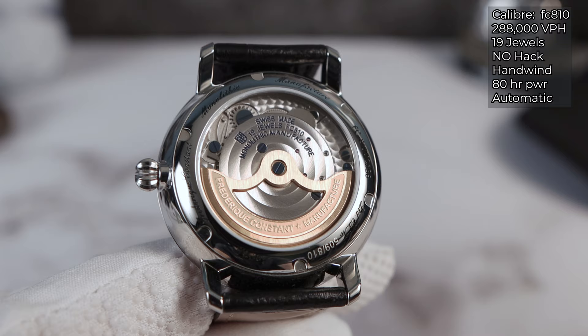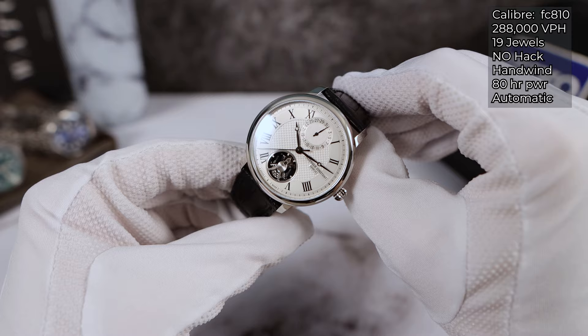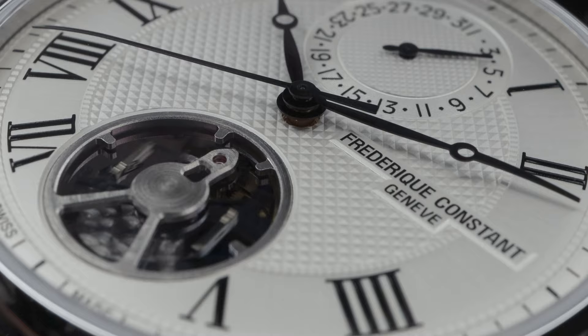There you can see the FC 810 in all its glory with perlage work, Côtes de Genève, 19 jewels, and 80 hours of power reserve. The mainspring is the same length as a 38-hour normal movement because the single-piece oscillator is so efficient.